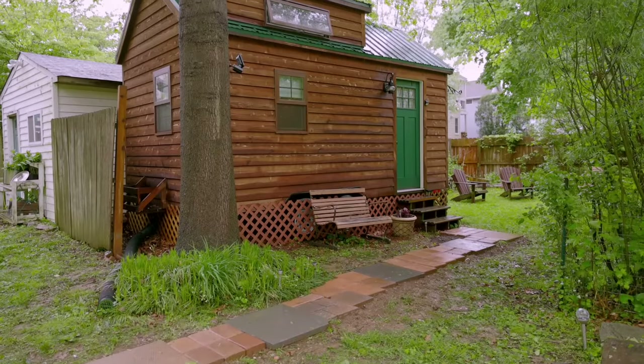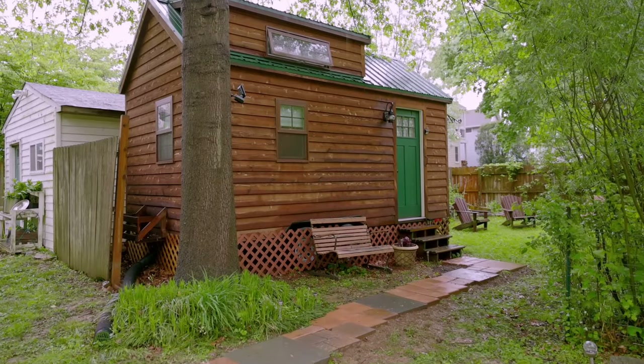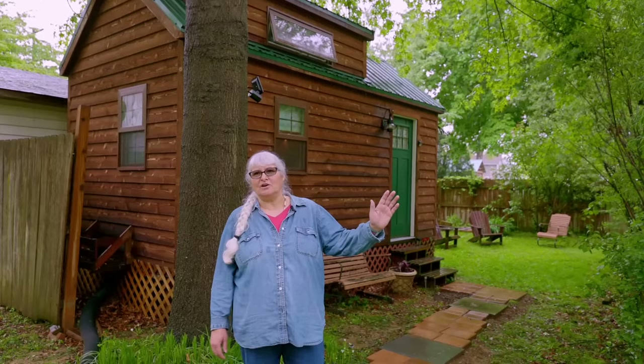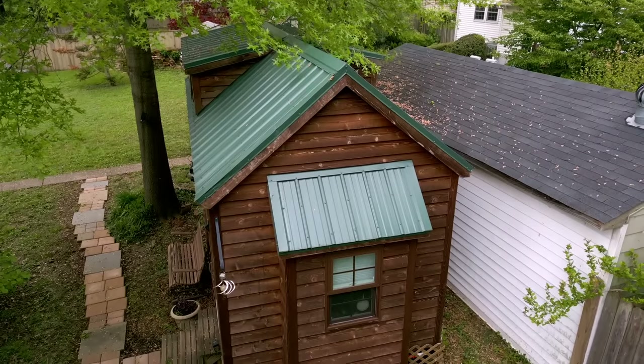My tiny house is eight and a half by 18 feet. The reason it's called the Dog Star is so when I travel, when my family looks up at the stars and I look up at the stars in my tiny house, we're seeing the same stars and we're together.